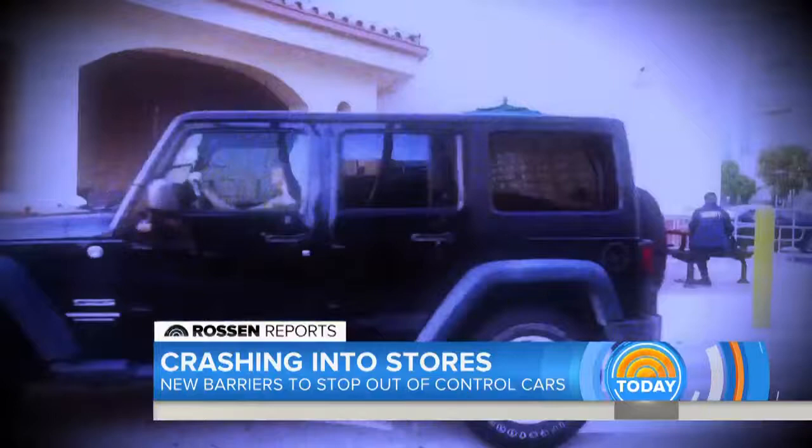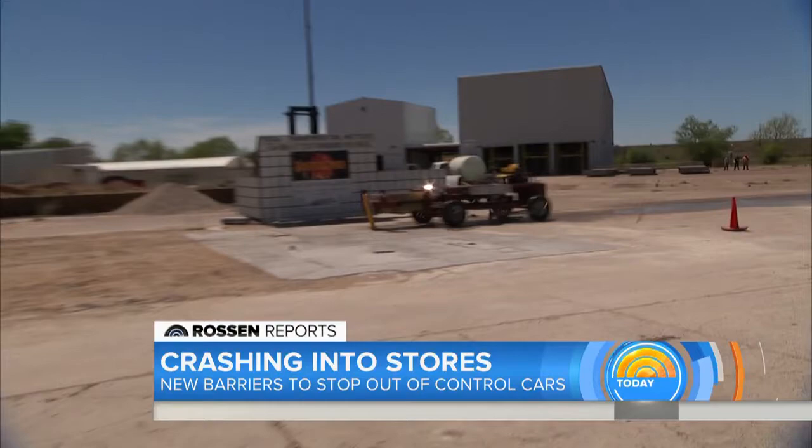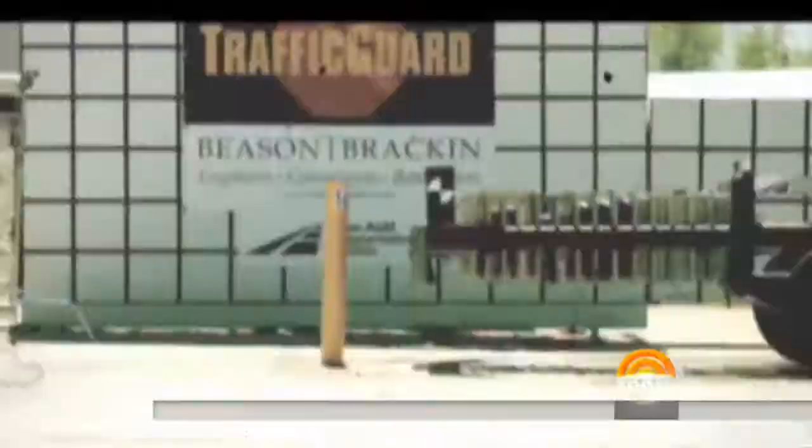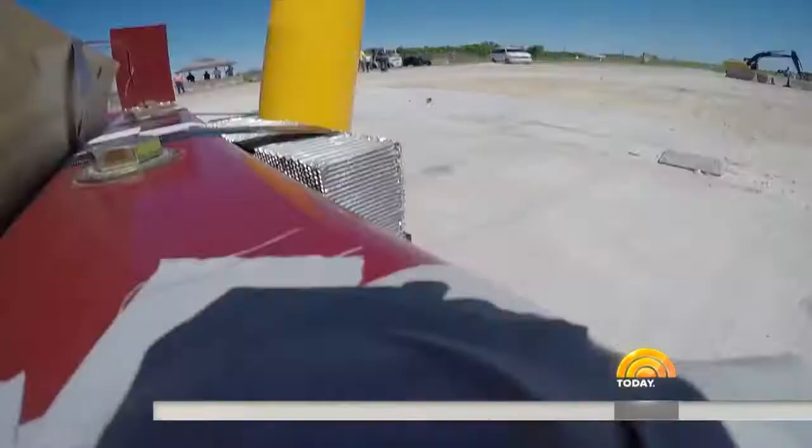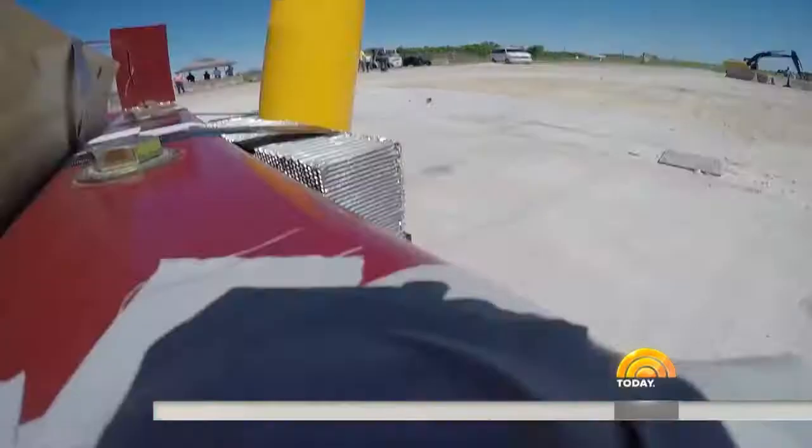The research team gets to work loading up the crash car. They're about to test what's in front of many stores today. The car is sent down the track — and it went right through it. Right through it. Watch that again: the car knocks the barrier down like a bowling pin. Anyone on the other side would be hit and injured.